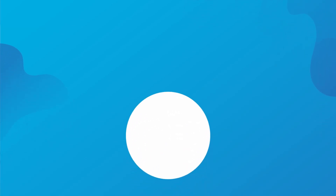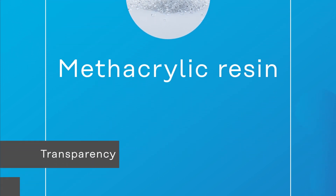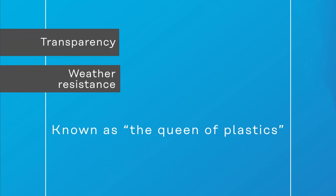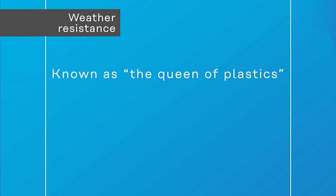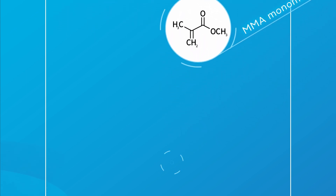Methacrylic resin. Featuring excellent transparency and weather resistance, methacrylic resin is also called the queen of plastics. We manufacture various product forms. For example, MMA monomer, used for resin modifiers, coating materials and paper coating.